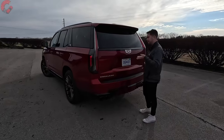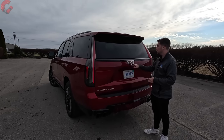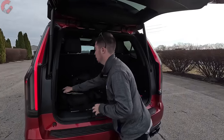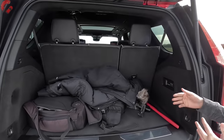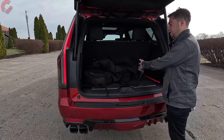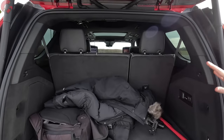Another beauty of the Escalade V is that you get signature Escalade cargo capacity. A hands-free power tailgate is standard; you can also push the Cadillac emblem to open it. On the standard-wheelbase model we have 25.5 cubic feet of cargo capacity with all rows up. When you open the trunk, the air suspension automatically lowers the vehicle to make loading items a bit easier — a really nice feature.